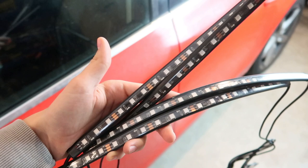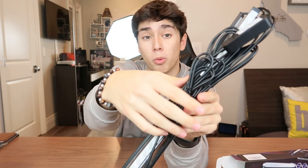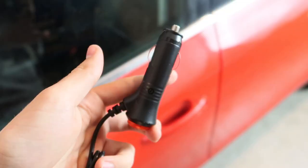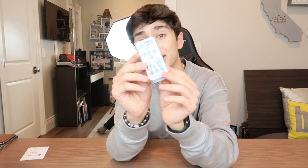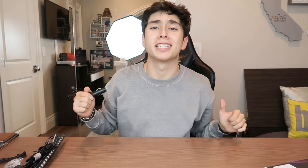In the box you get a bunch of stuff: first off you get the four strips that go down below under where your feet are, which produce the light, plus all the wires to attach them. You also get some zip ties and clips to hook all those wires in place. You have an on/off button that plugs into the cigarette lighter and connects to the lights. Lastly you get a tiny remote control — remember these lights are also app controlled — and a tiny user manual.